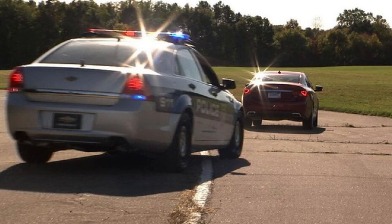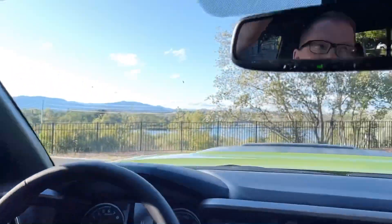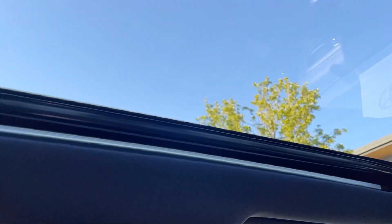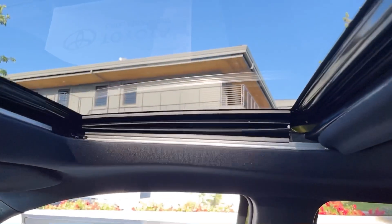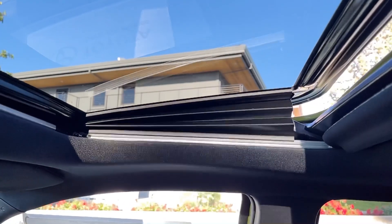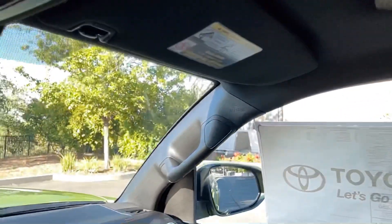You have lighted vanity mirrors and sliding sun visors. This does both a moonroof and sunroof — you can open this up, and there's also a tilt/lip-up function. It also has a manual shade if you don't want any sun in there at all.